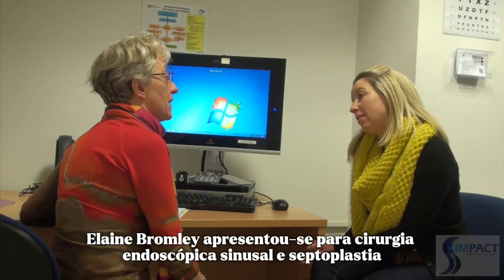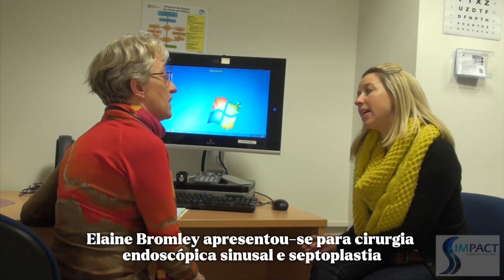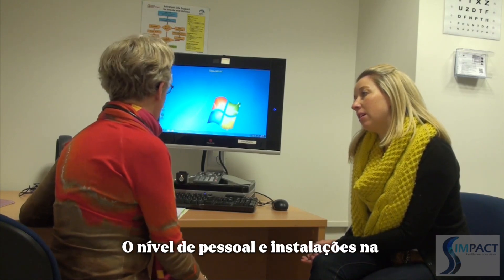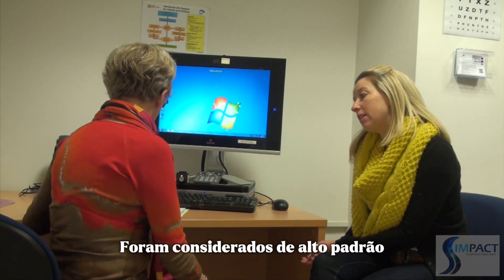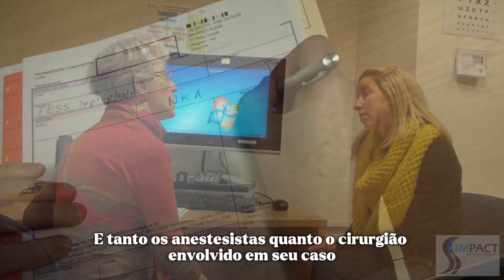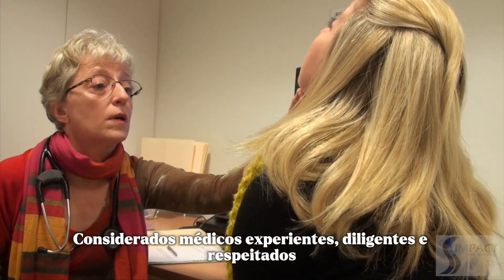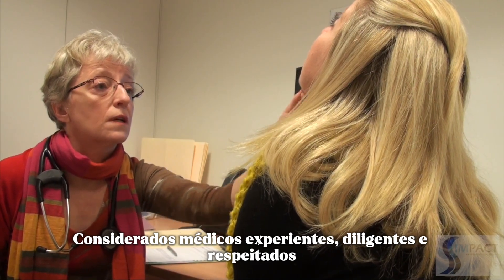Elaine Bromley presented for endoscopic sinus surgery and septoplasty in March of 2005. The level of staffing and facilities at the clinic she attended were considered to be of a high standard, and both the anaesthetists and the surgeon involved in her case were regarded as experienced, diligent and respected clinicians.